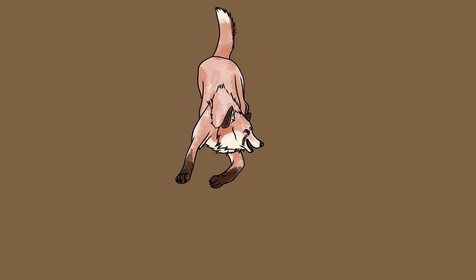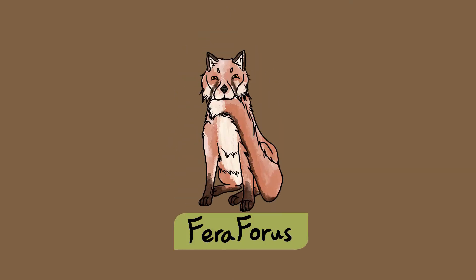I'm going to be covering everything slow worm in this video. I'd love to hear from you in the comments if you've ever come across one of these fascinating creatures. Subscribe to Ferra Forest to keep learning about UK nature.